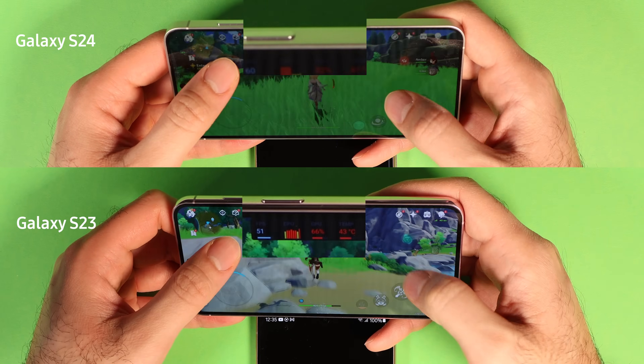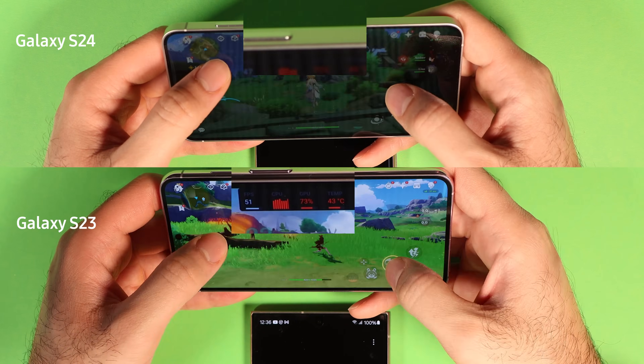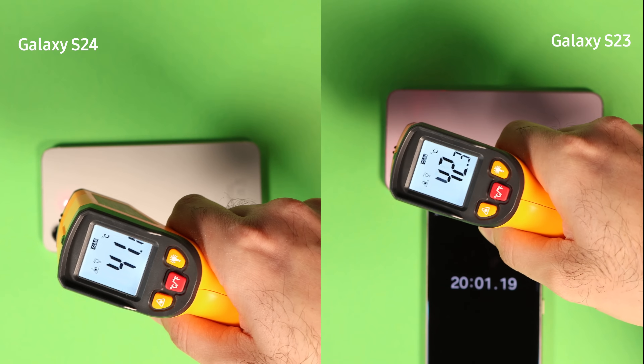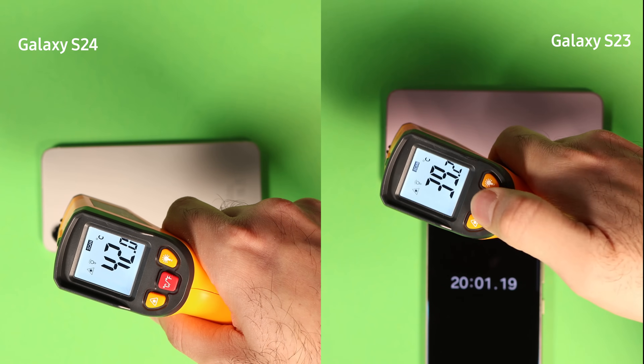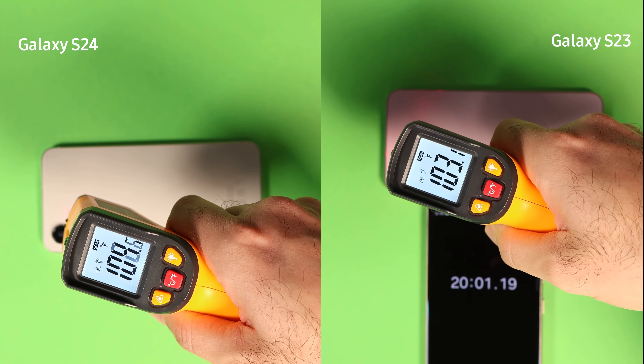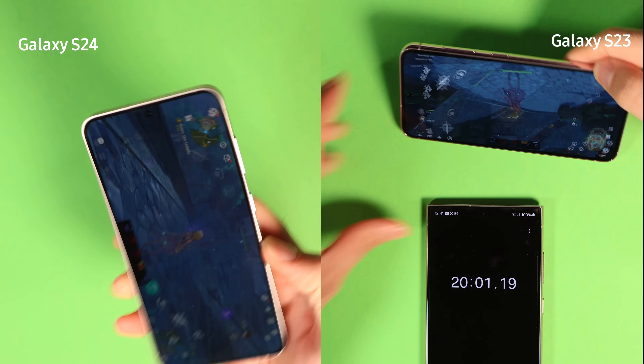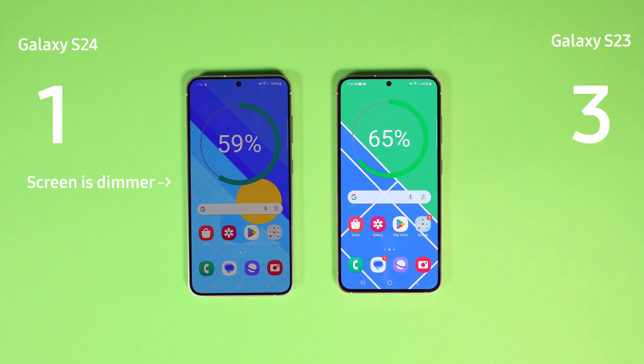S24 again dimmed the screen since it was overheating. The difference between the body temperature of the phones was not as big as last time — only 3 degrees Celsius in favor of S23. Now S23 is at 66% while S24 is 59%. I gave this round a clear win to S23. Now the score is 3 to 1 in favor of it.